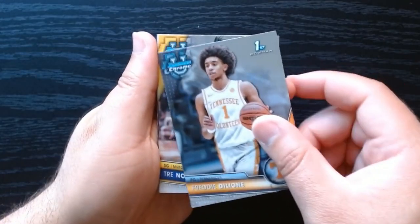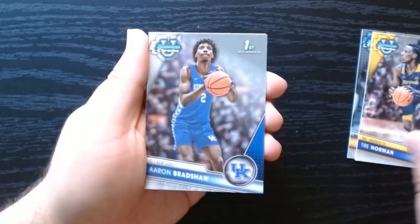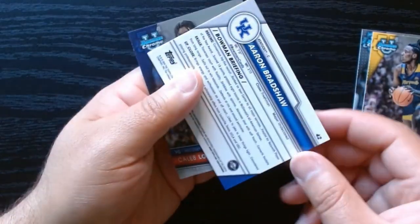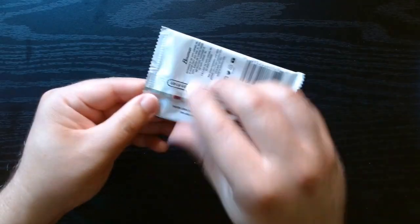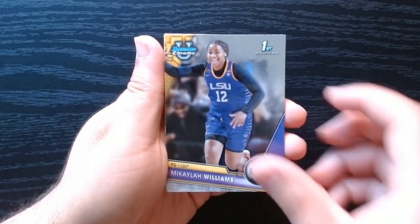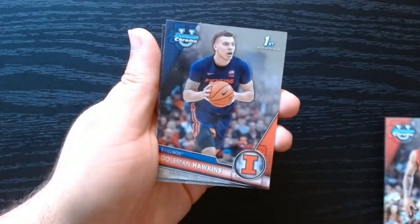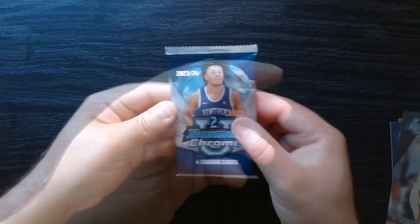Okay, here we go — Freddie Train Norman, Andrey Bradshaw — not a refractor or anything — and Caleb Love. Next one: Michaela Williams. I'm looking for a Caitlin Clark, even if it's just a base — I don't have any Caitlin Clark cards.